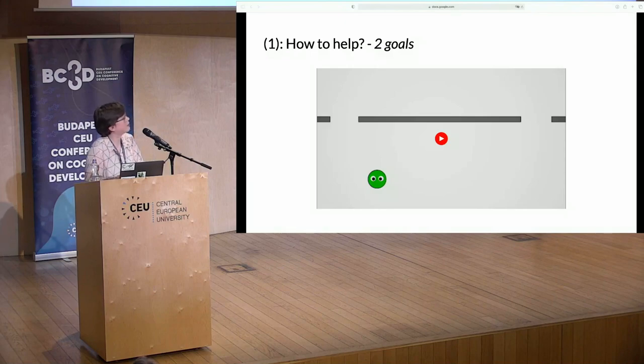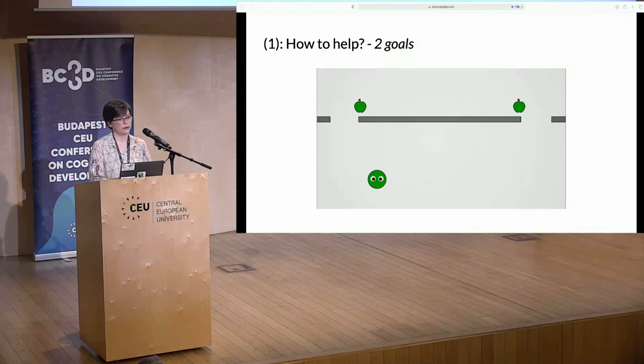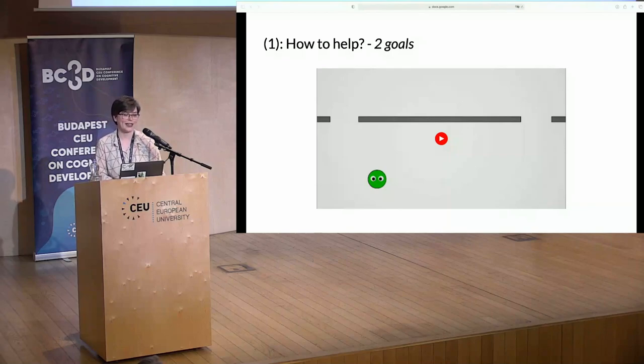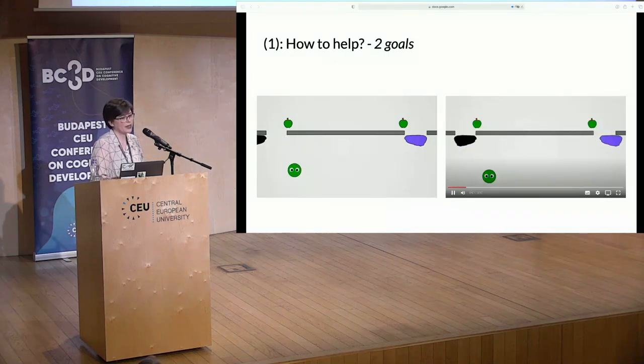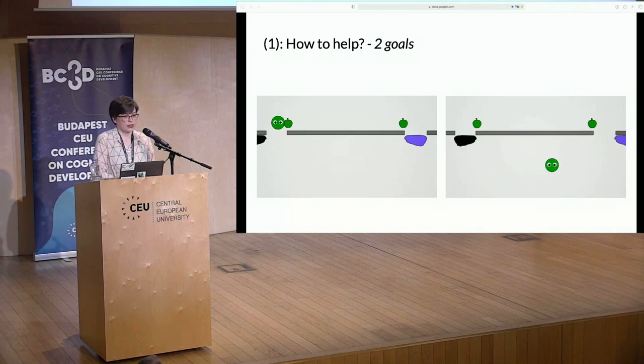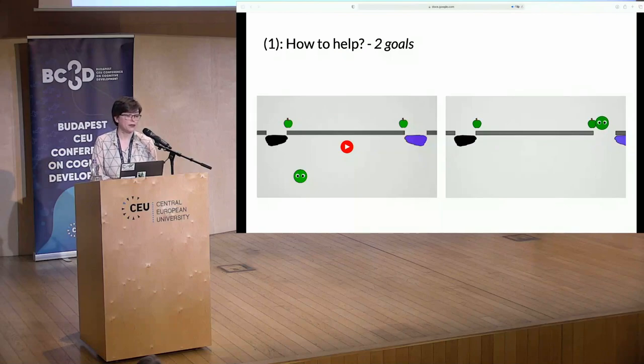Kids then participated in two trials addressing the first question: when asked to help the kobo, would they do so in a way that minimizes the kobo's action cost? In the two-goals trial, the experimenter told kids they could help the kobo by moving aside one of the rocks and asked which one should be moved. There are two possible goals the agent could approach, and one of them can be reached at lower cost or effort than the other. The event that the child indicated then played out — the purple or black rock moves aside and the kobo approaches the apple behind it. Note that both actions are helpful in the sense of letting the kobo reach an apple, but one allows the kobo to reach the target at lower costs, thus maximizing utility.